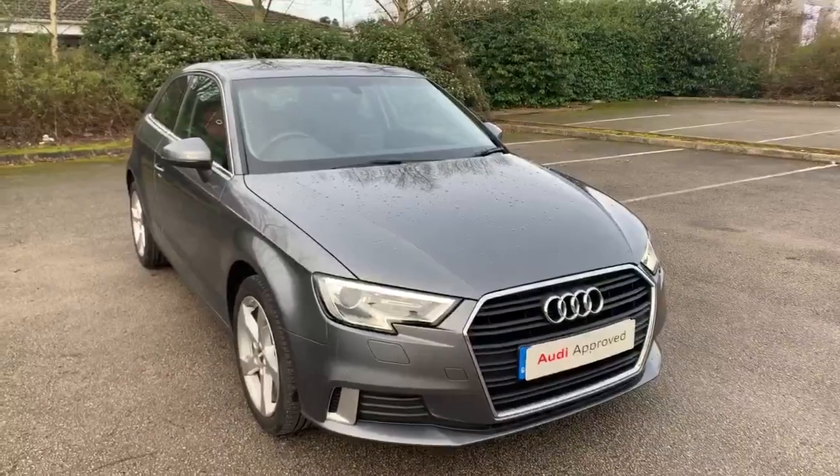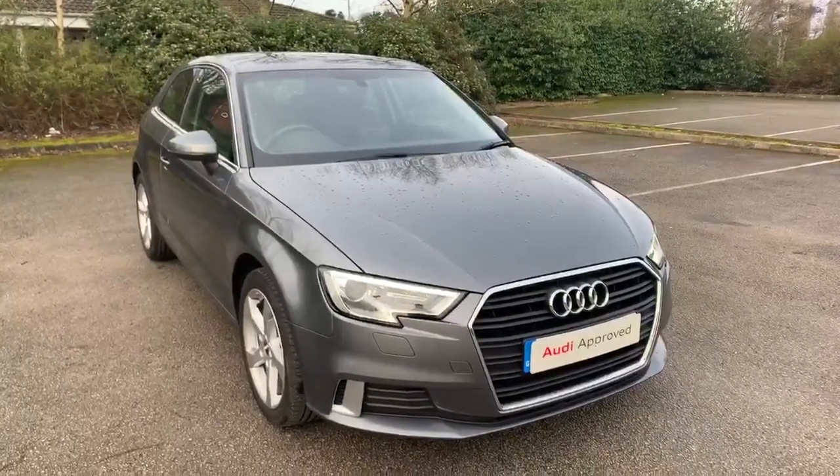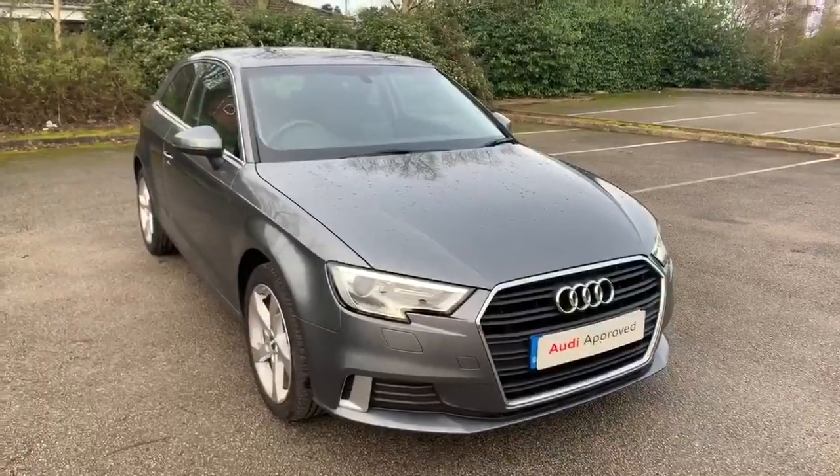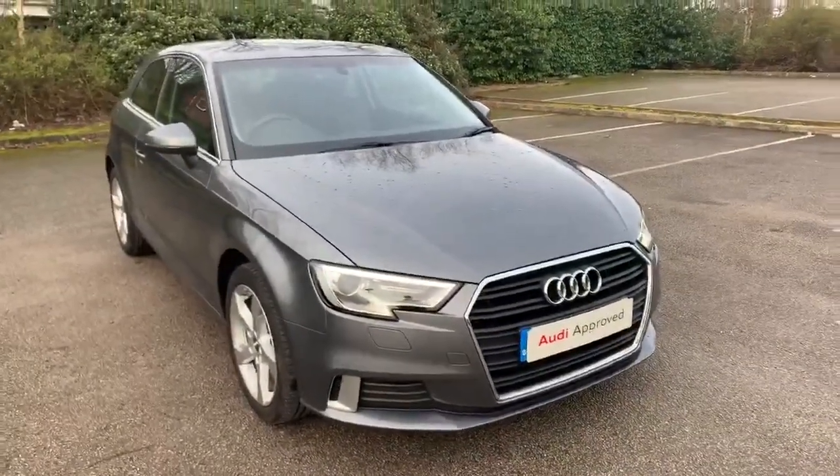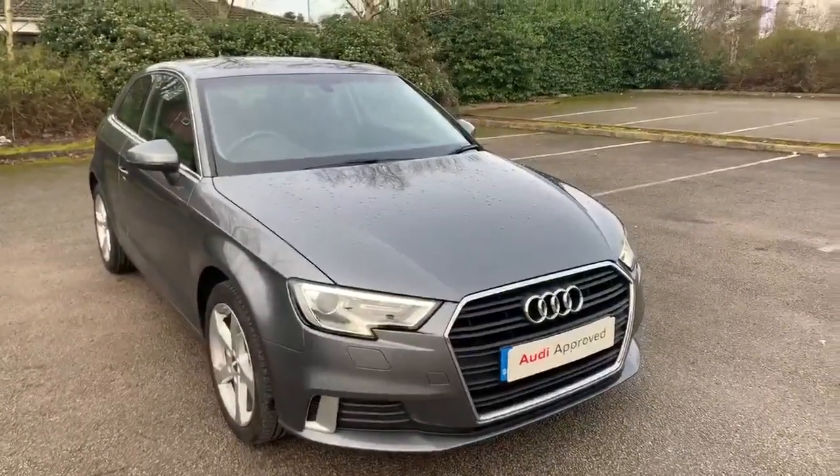Hi, welcome to Stafford Audi. Just like to give you a quick walk around this used Audi A3 Sportback we currently have in stock. This car has a 1.6 TDI, it's a manual and it's finished in monsoon grey.